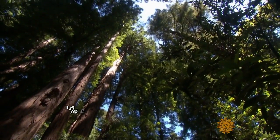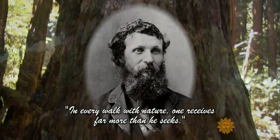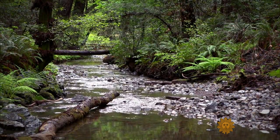In every walk with nature, one receives far more than he seeks. Fitting words from America's most famous naturalist, John Muir, known as the father of America's national parks.